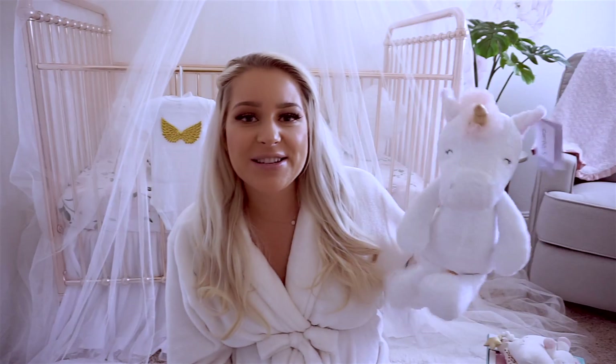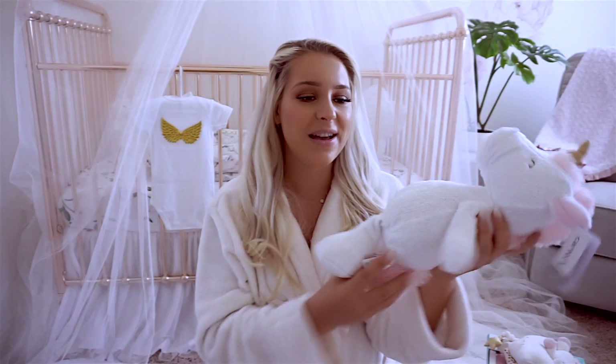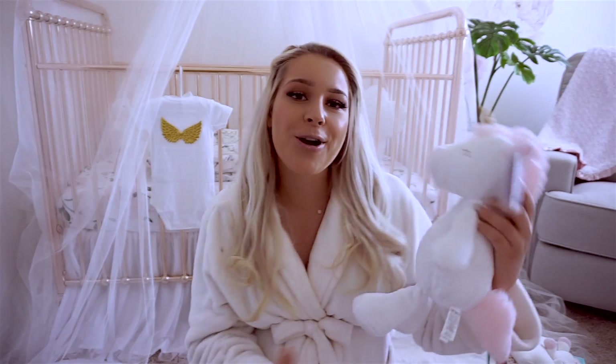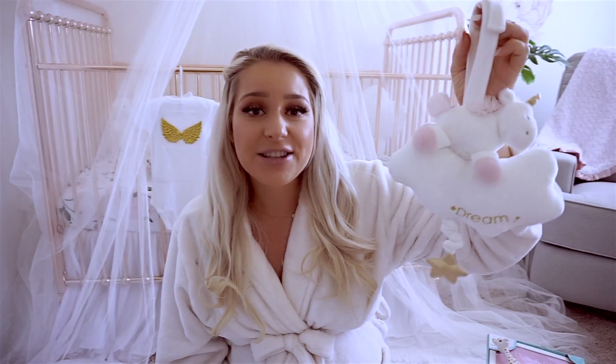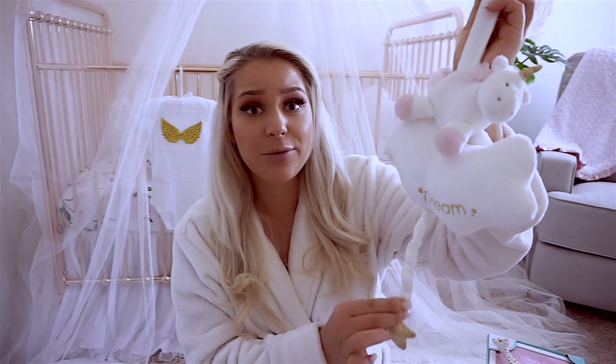This unicorn we got yesterday at Bye Bye Baby. I will be taking pictures with this unicorn because it's so easy to just lay it next to the baby and you can see how the baby grows in size. We also found this at the store — it was a lot more expensive, checked on eBay and found it there. It's like a little mobile, whatever it's called.